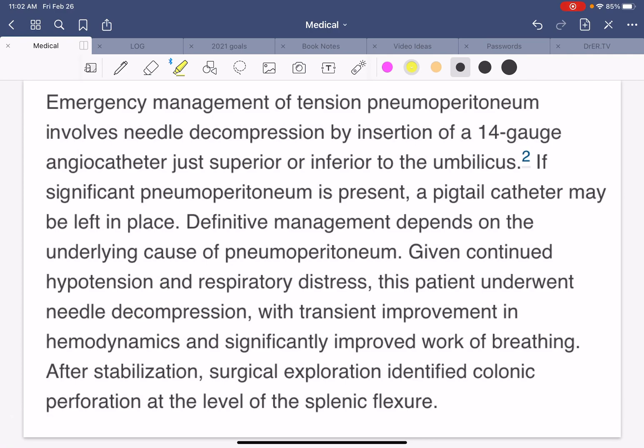The emergency management of tension pneumoperitoneum involves needle decompression. When you insert an IV, you should put in a 20-gauge or an 18-gauge if you're really worried — 14-gauge is for massive trauma-type transfusions, a very thick angiocatheter — and you can put this either above or below the umbilicus, the belly button. If significant pneumoperitoneum is present, a pigtail catheter, which is a small but thick catheter, can be placed and left in the abdomen to continue to drain the air. Definitive management depends on the underlying cause of the pneumoperitoneum.